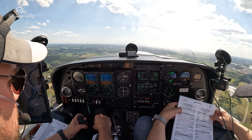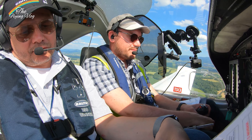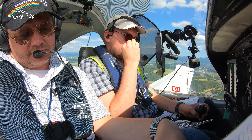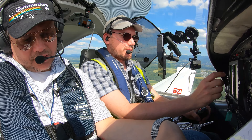Radar contact, climb flight level 100. Climb flight level 100, Golf Zulu Alpha November Yankee. 1,013 set. Set. 100 set. Good, altimeter 1,013 stays on local for the flight.